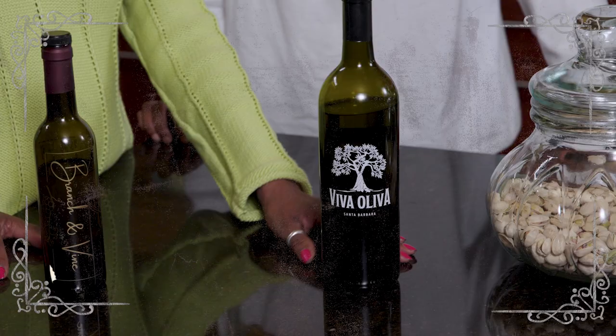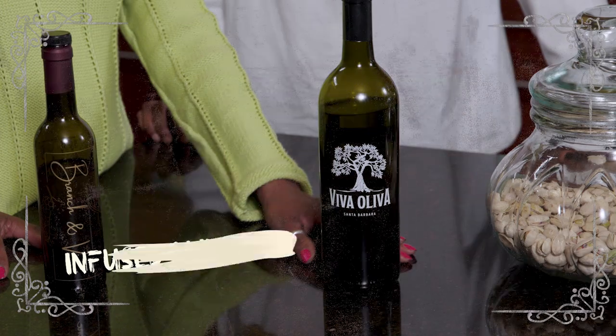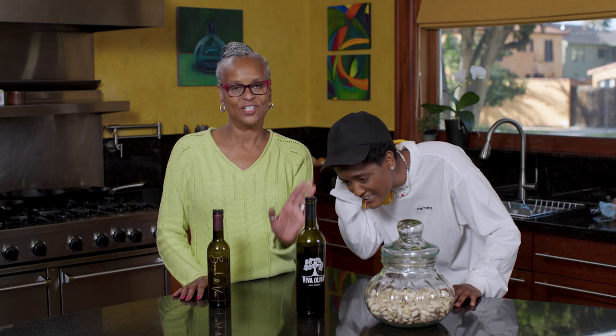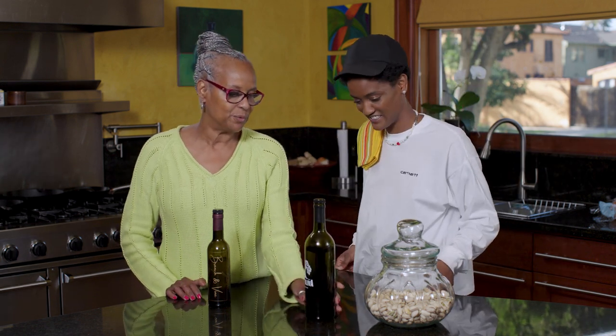Another constant in the kitchen is infused olive oil. This one happens to be a bakluti green chili pepper. I use it when I make things like smothered potatoes.